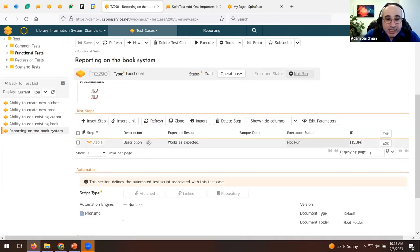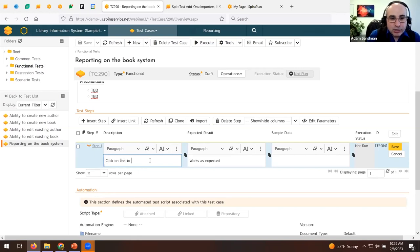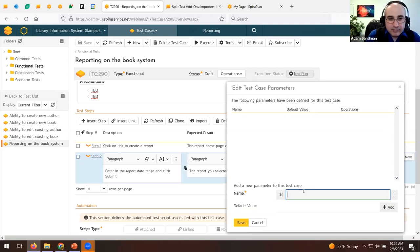Let's add some steps. You can reuse a default step and edit it — for example: 'Click on link to create a report, the report home page appears.' Then add a second step: 'Enter in the report date range and click Submit; the report you selected is displayed.' You can also parameterize the test — create test parameters like 'start_date' and 'end_date' and insert them as cursor values into the test case steps.